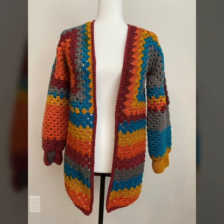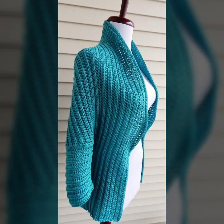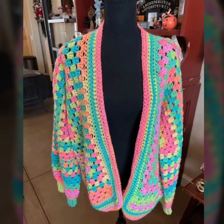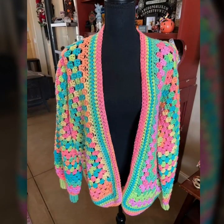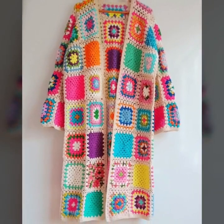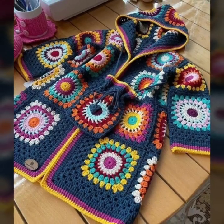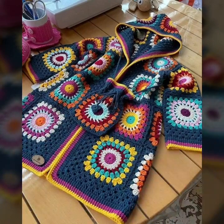You can wear these cardigan ideas in 2024 — all the designs are so stylish. Office wear, party wear, evening wear, and wedding wear — unique crochet cardigan patterns and beautiful design ideas.